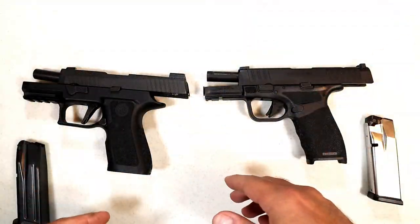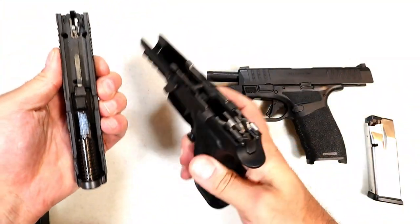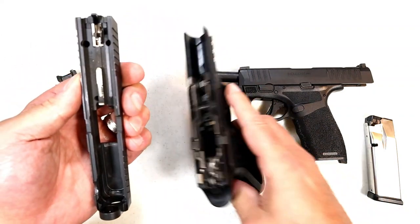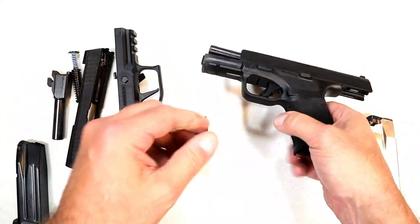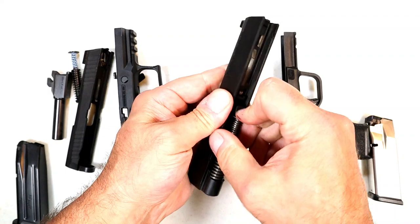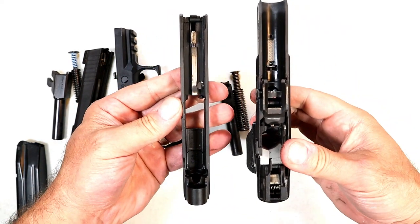Disassembling these handguns is very simple. Starting with the X Compact: slide is locked back, push the lever down, release the slide, and off comes the slide from the frame. You have a dual recoil spring and the 3.7 inch barrel. For the Hellcat Pro: push the lever up, drop the slide — you do need to pull the trigger — and it also has a dual recoil spring and a 3.7 inch barrel.